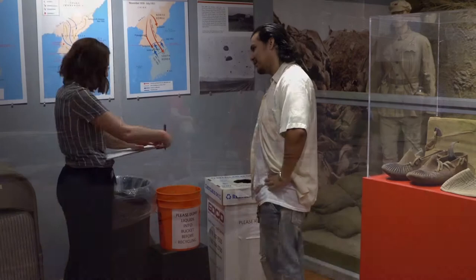San Diego's Balboa Park attracts visitors with its beauty, arts, science, and culture. Behind the scenes, there's a collaborative effort to make this historic site the most sustainable urban park in the nation.